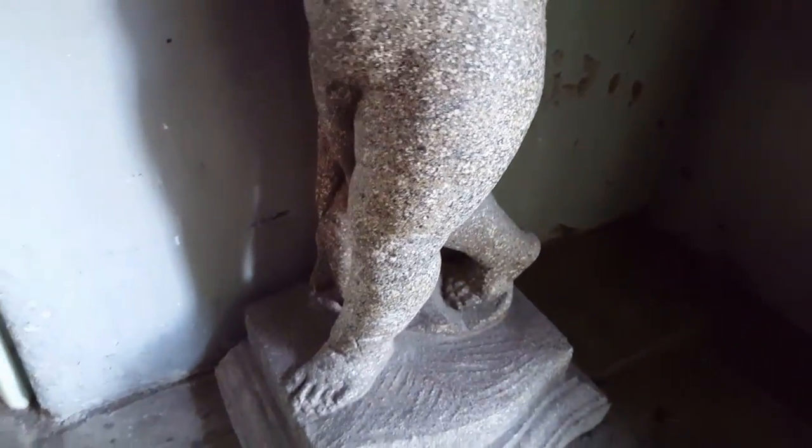This nice little shelf is being held up by a little naked kid. What's up with that?